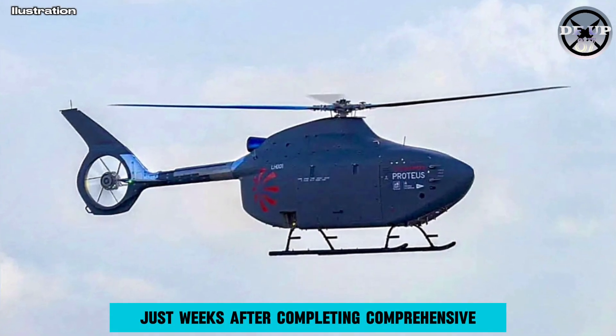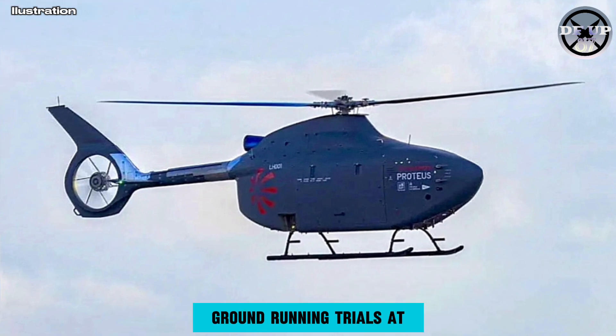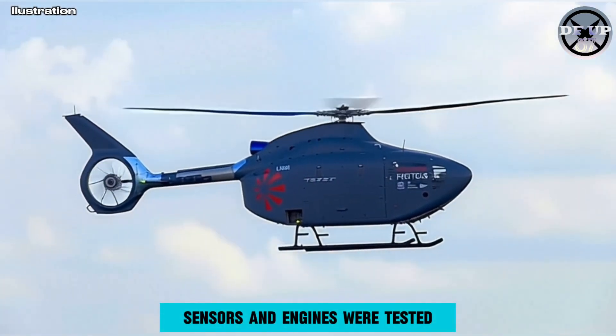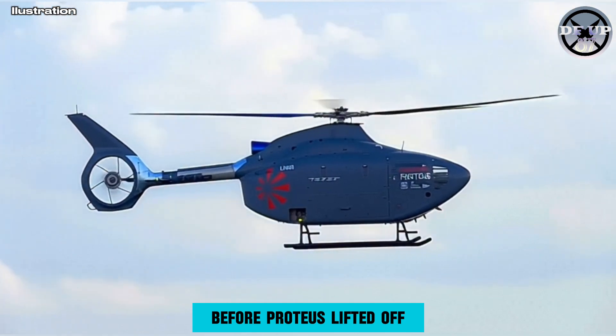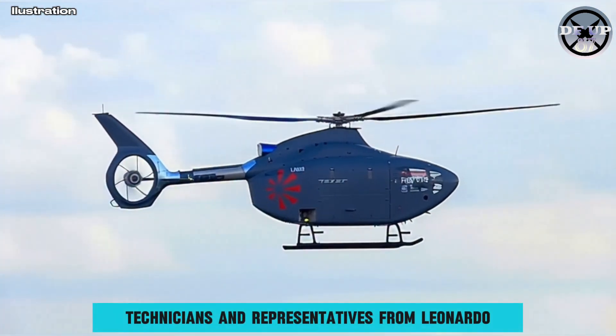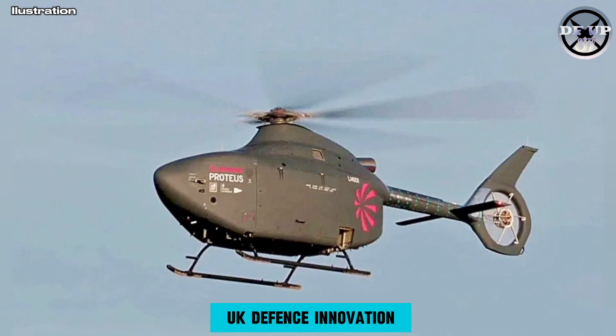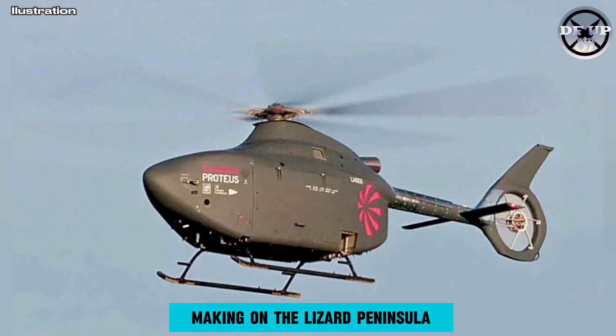Just weeks after completing comprehensive ground-running trials at Leonardo's Yeovil site, where the helicopter's systems, sensors and engines were tested, engineers, technicians and representatives from Leonardo, the Royal Navy and UK Defence Innovation watched history in the making on the Lizard Peninsula.